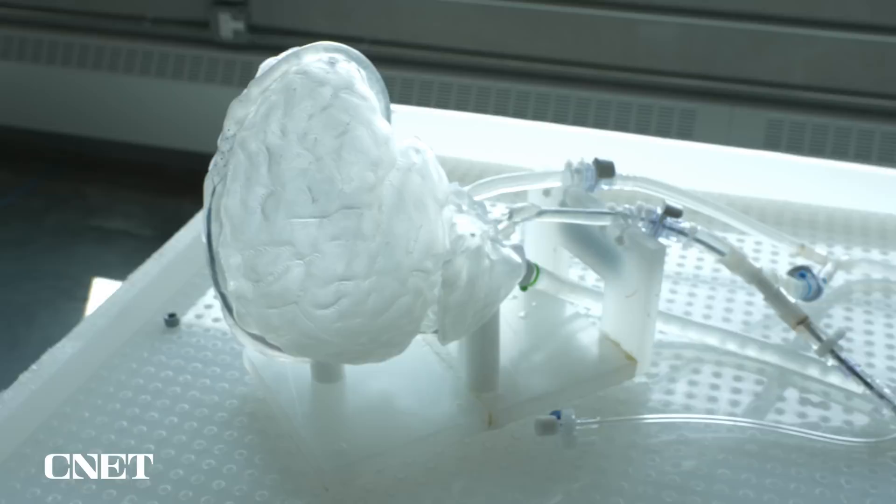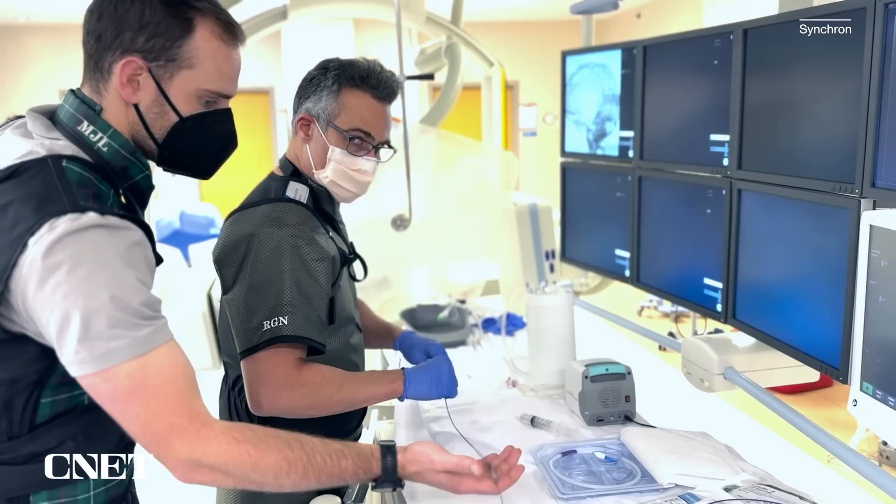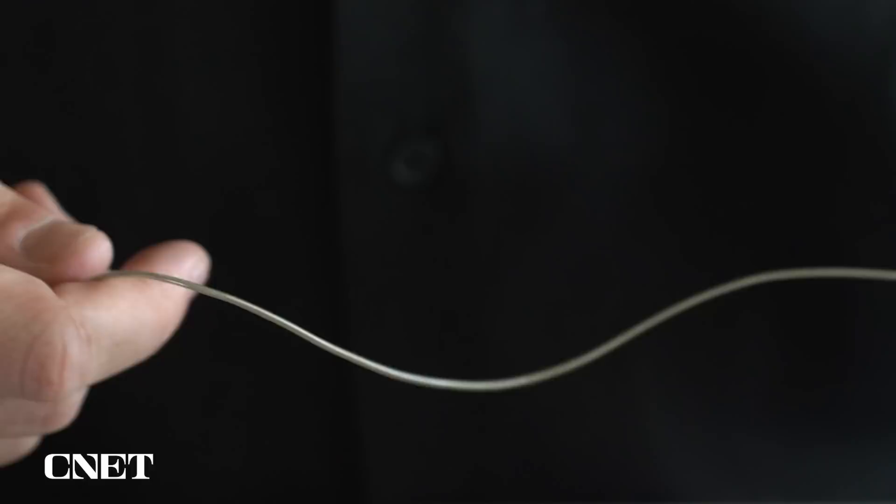'So I'm just going to open this, and then this is going to go up through the jugular vein, up into the brain, and now we deploy the device.' Tom said that the prevalence of cath labs — places where catheter-based procedures occur — creates a good jumping-off point for the stentrode to become a more widely accessible medical device.